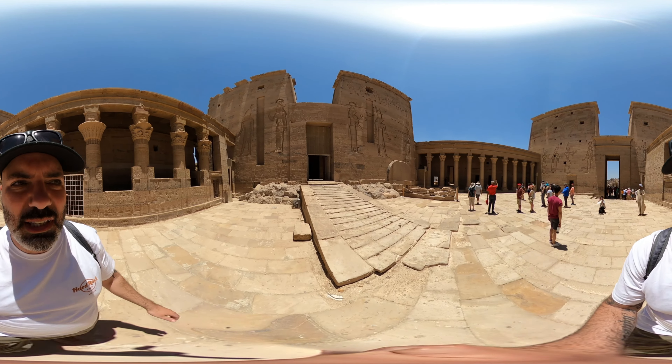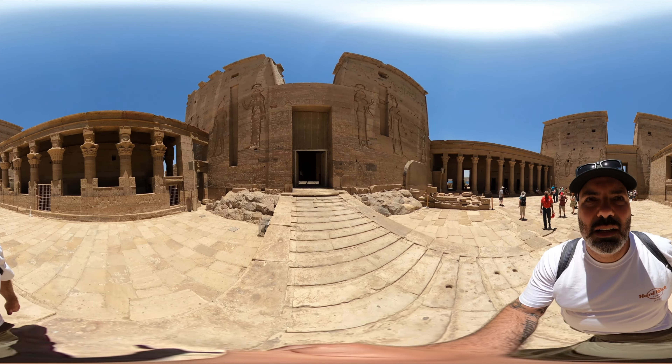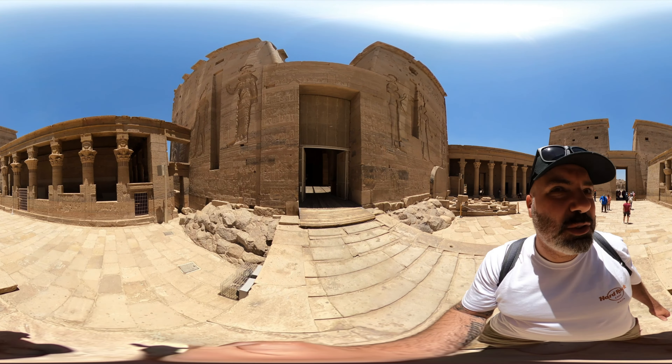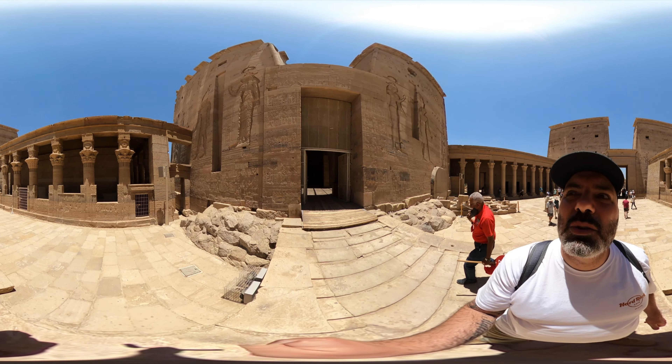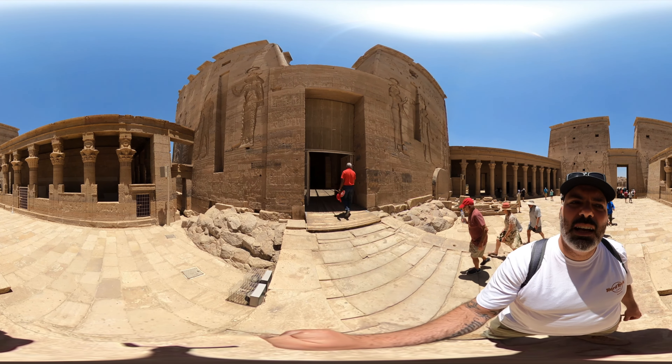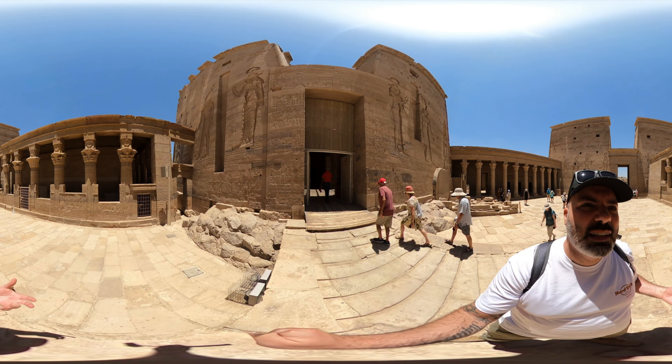The reason for that is that all this damage was done by the Christians who took refuge here at one point. They believed that they damaged all the left side because they thought of the temple as being like a human body, with the heart sitting on the left side. They thought if they just damaged everything on the left, it would kill off the temple.